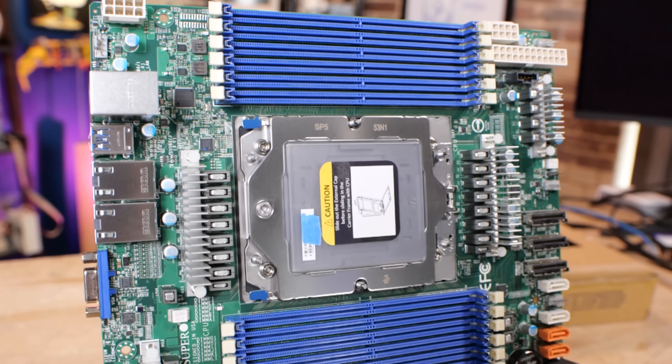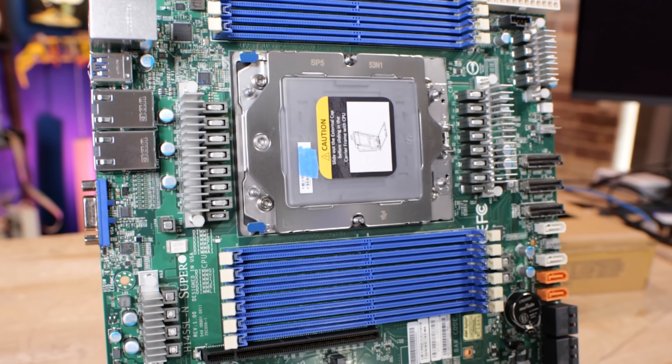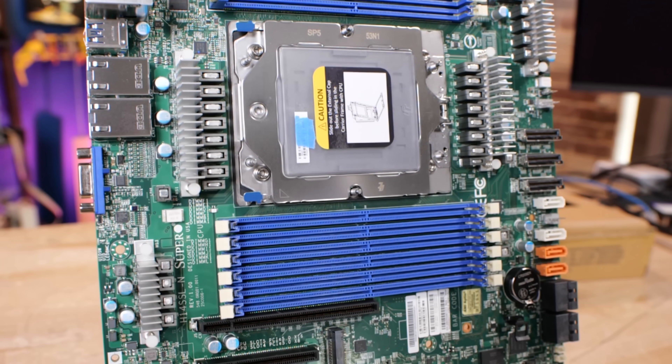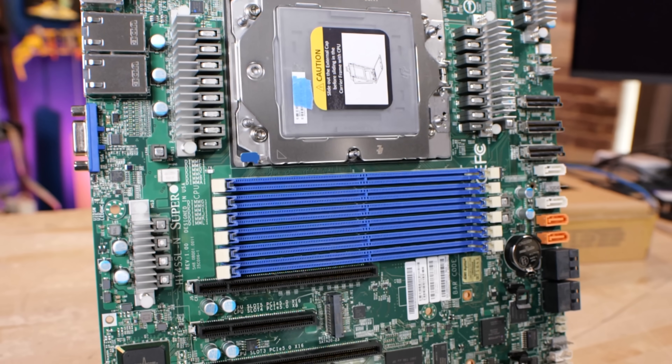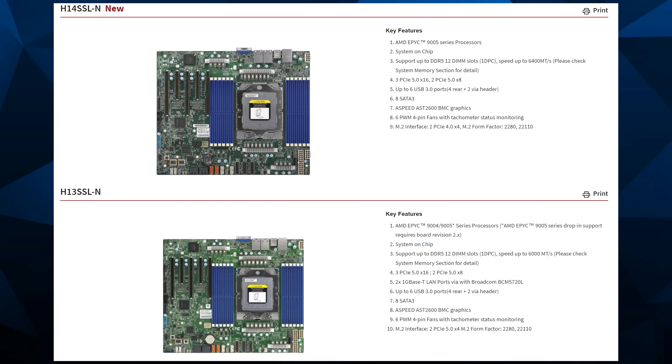There's a new Epic motherboard that was just launched — but it might not make any sense to you because Zen 5 Epic processors launched last year. Why is another motherboard launching this year? The H14 SSL and its variants look exactly like the H13. What's the deal with that?